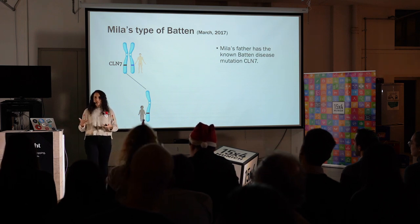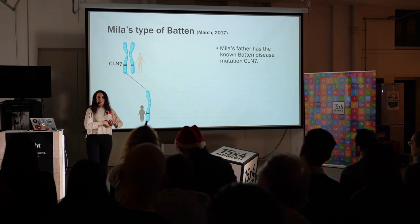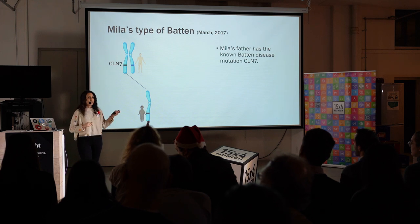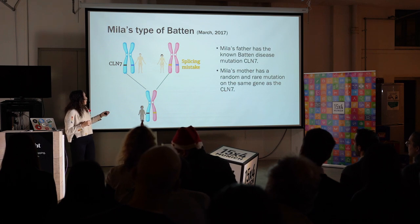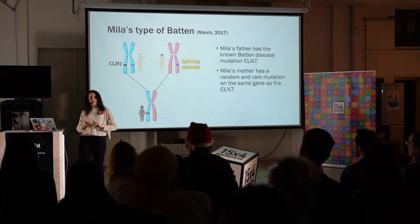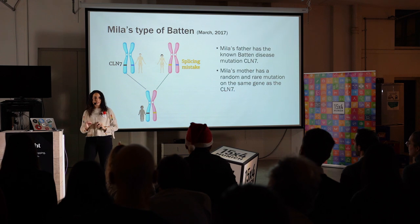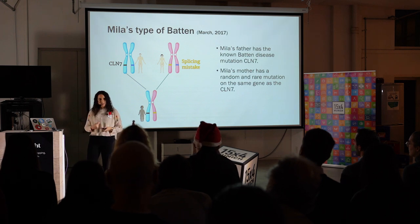But the doctors could not find what this defect was. It was not something that they had seen before. So they went and scanned the entire genome of the entire family, trying to find where the mistake was. And they found out that Milla had inherited a disease gene also from her mother, where the mother had a very random, rare mutation that they had never seen before. This mutation caused a splicing mistake that makes the gene not work. So in the end, she has both copies that are wrong, and she's suffering from the disease.